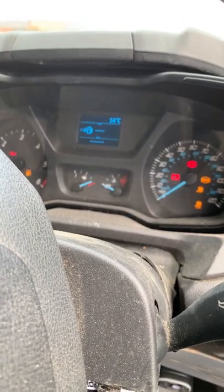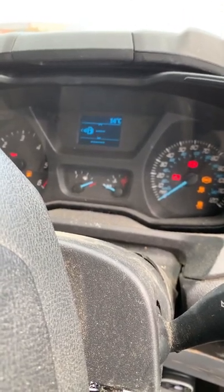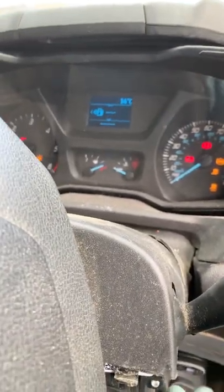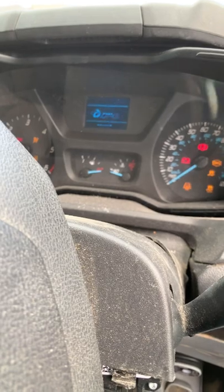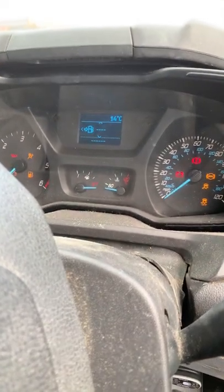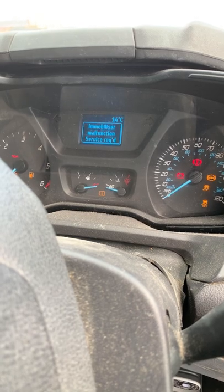This is a video on how easy it is to get carried away with a job. We've got a Ford Transit and the customer complaint is that the immobilizer is active — it's got a malfunction and the message will come up on screen.